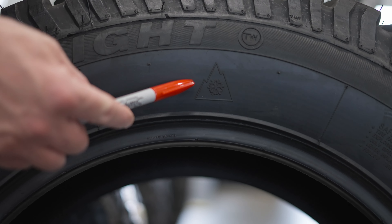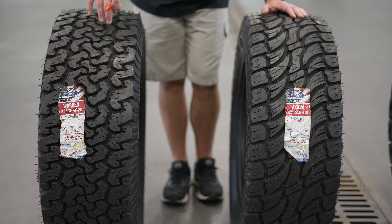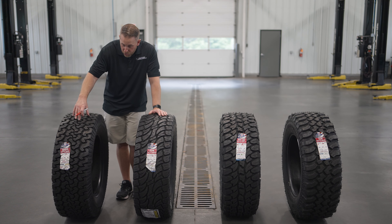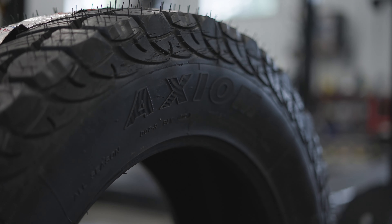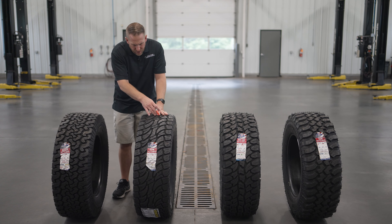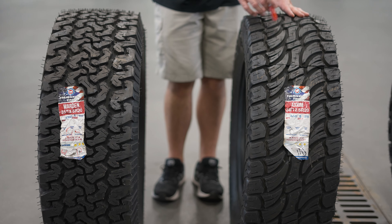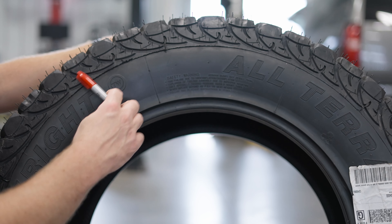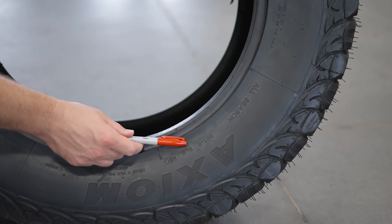The AT Warden and the AT Axiom are the two all-terrain styles that Treadwright has. You'll notice that the Warden AT looks a lot like the original BF Goodrich KO — the tread pattern looks almost exactly the same. They do call this the Warden 2. This tire was remolded in the USA in the 32nd week of 2021. It has a DOT number just like any other conventional tire, specific to this remold. You can see the recycled symbol, a rim protector, and a Three Peak Mountain Snowflake rating.